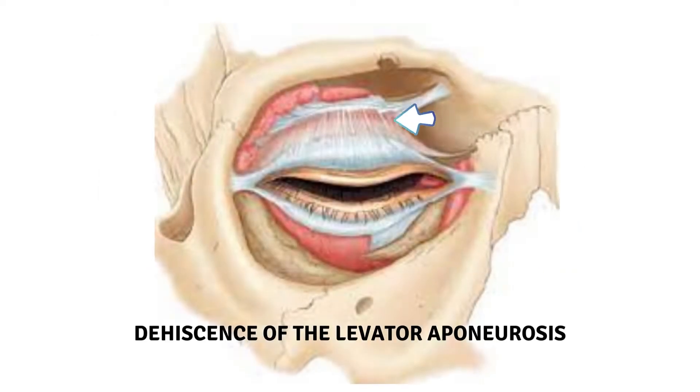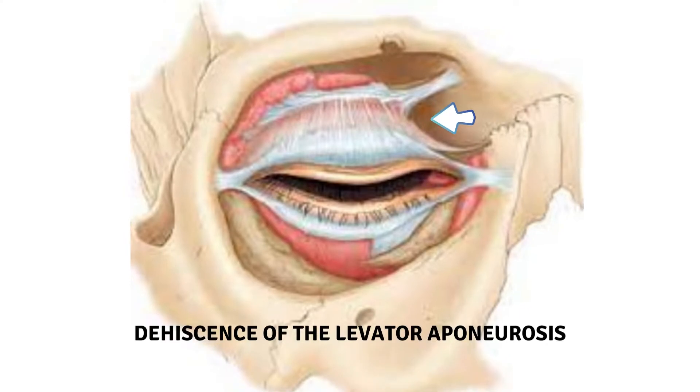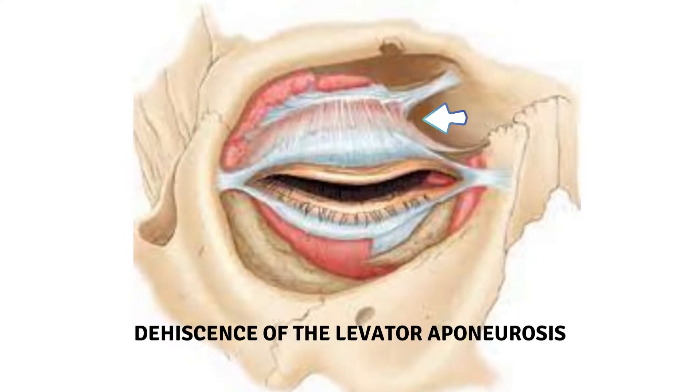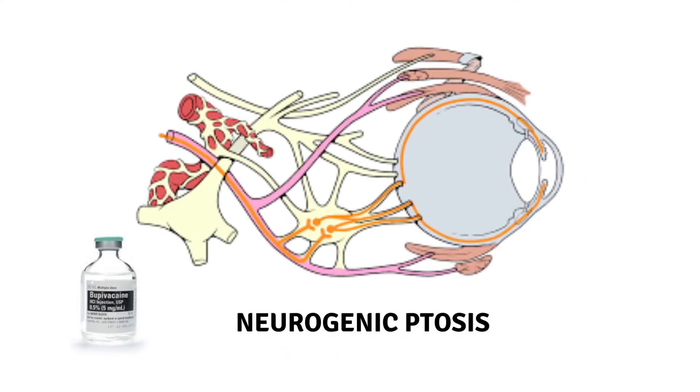Second is aponeurotic ptosis. It is a disinsertion or dehiscence of the levator aponeurosis from its normal position on the anterior surface of the tarsus. The use of a bridle suture or rigid eyelid speculum has been implicated in cataract surgery as a cause of aponeurotic damage.